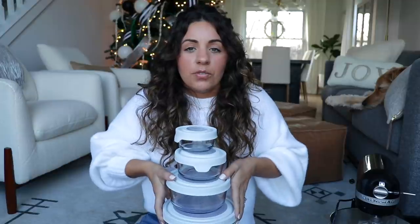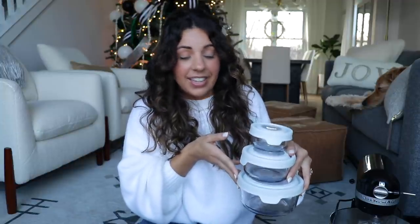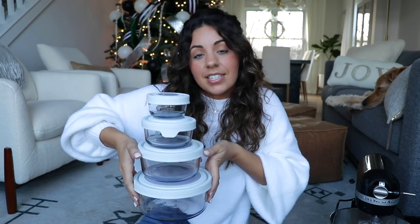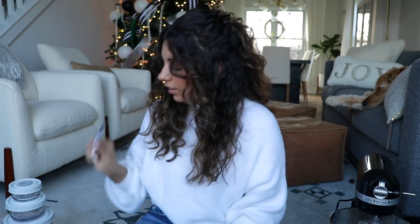Switching to glass was honestly life-changing — it looks way prettier in my cabinet and more organized in my refrigerator. It's actually safer for heating things up in the microwave too, and they last way longer than plastic ones. I love these and think it's a really great gift idea, especially since I even asked for something like this myself last year. I love that it comes with the little marker too.